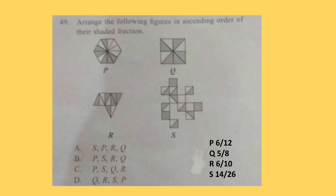Question 49. Arrange the following figures in ascending order of their shaded fraction. Four figures are given; you have to find out their shaded fraction and arrange them. The correct answer is option B: the arrangement will be P, S, R, Q.